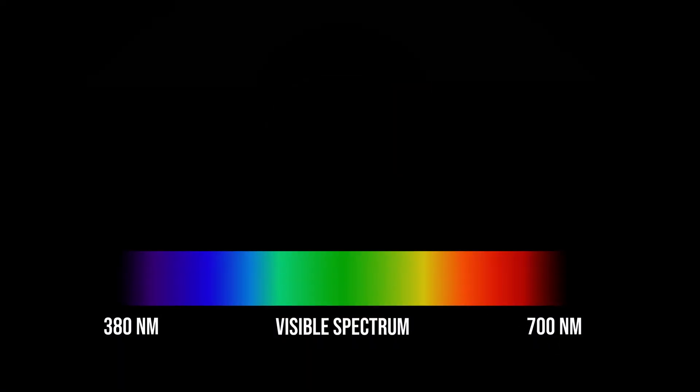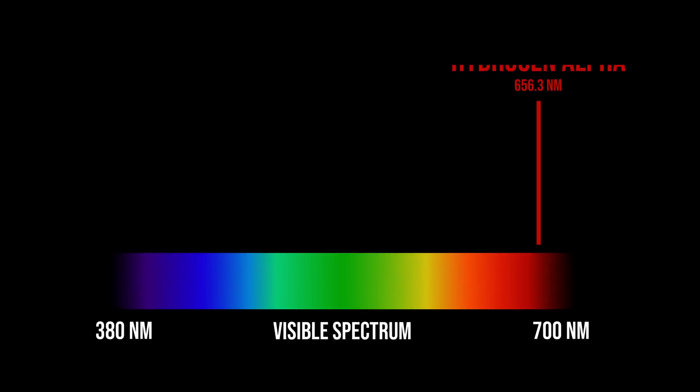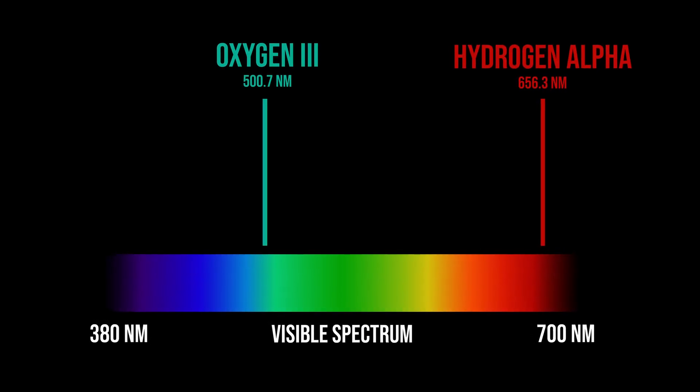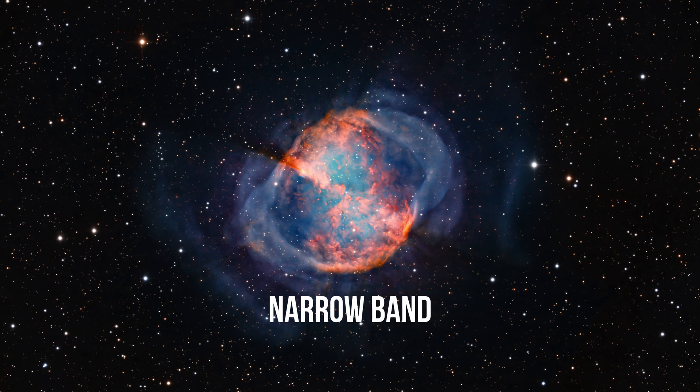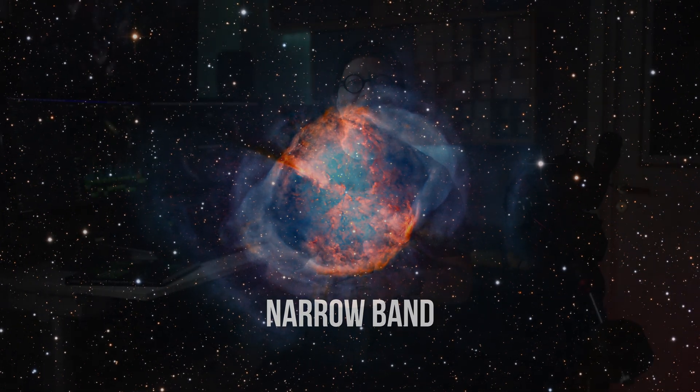Narrowband, on the other hand, is like using specialized sunglasses that only let in certain unique colors. By focusing on specific emission lines from abundant elements in space like hydrogen and oxygen, we can highlight details we would otherwise miss, allowing for clearer, more detailed images of celestial objects, even from urban settings. To capture deep sky objects effectively, you really need to know if it's best imaged in narrowband or broadband, or whether or not we should use specific filters.